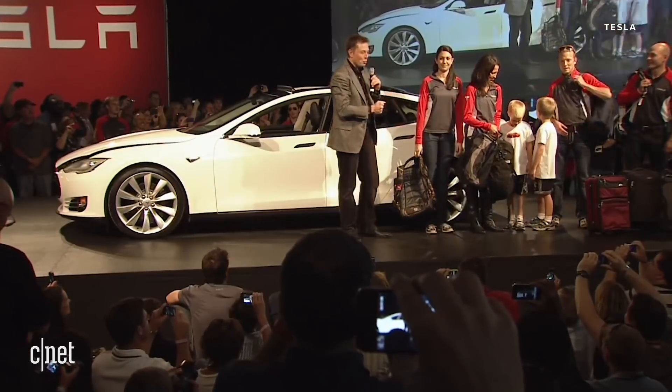Welcome. As you can see, the Model S can easily handle seven people plus baggage.